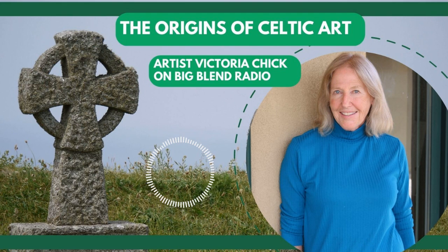Hey everybody, welcome to Big Blend Radio. The month of March is all about Irish American history. So we thought, why not revisit a topic we talked about many years ago with artist Victoria Chick. This is all about the origins of Celtic art and it rolls deep. It's very fascinating.